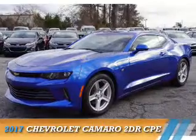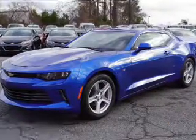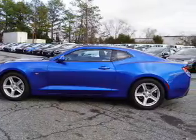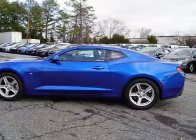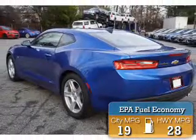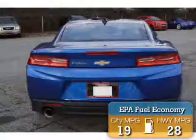Presenting the 2017 Chevrolet Camaro. It's powered by rear-wheel drive, a 3.6-liter 6-cylinder engine, and an automatic transmission. Great fuel efficiency saves you money by requiring fewer trips to the gas station.